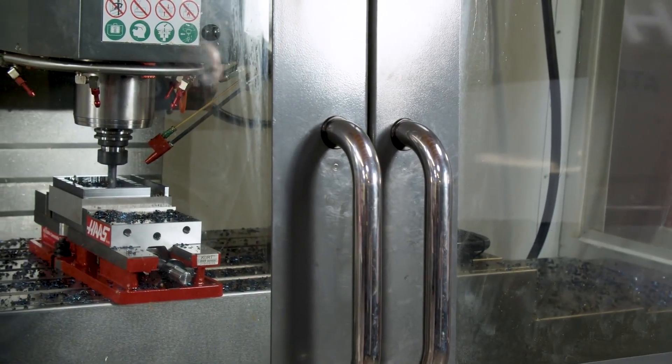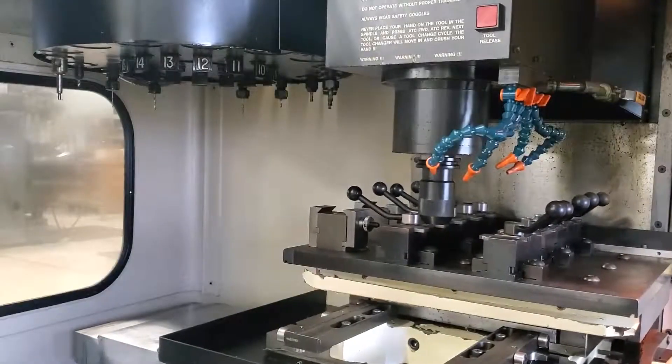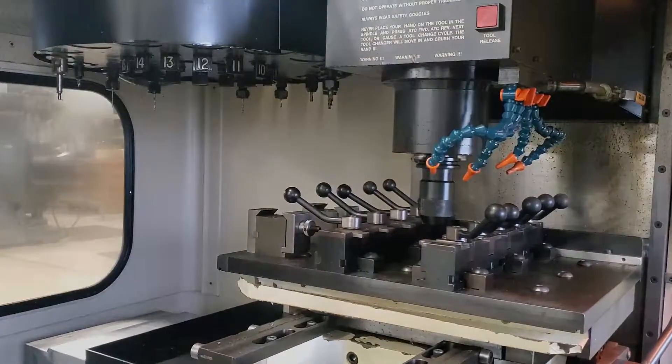Axis travel range on the VF1 model features 20 inches (508 millimeters) on the x-axis, 16 inches (406 millimeters) on the y-axis, and 20 inches (508 millimeters) on the z-axis.